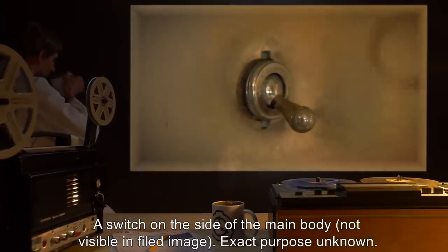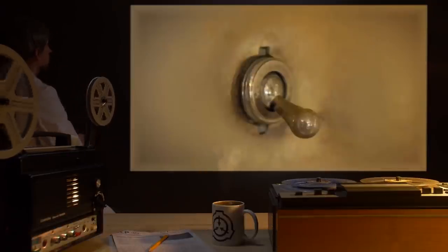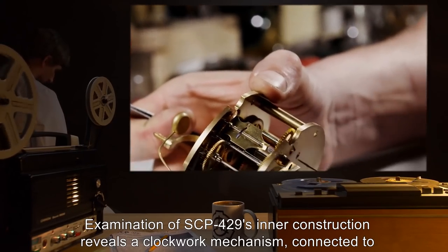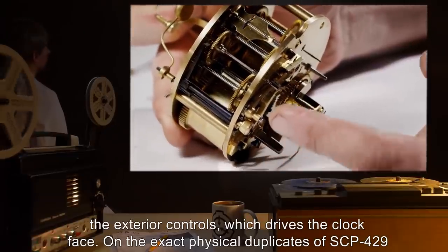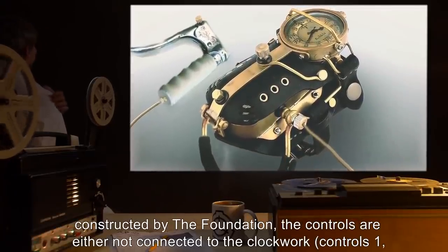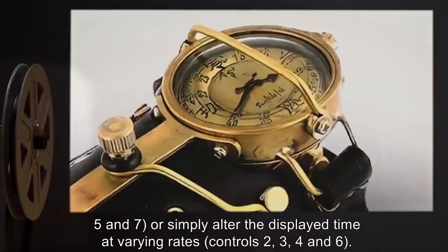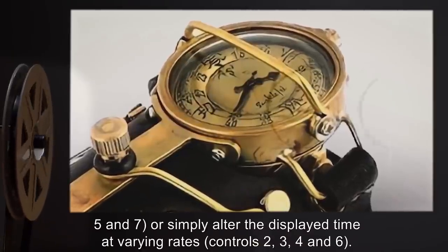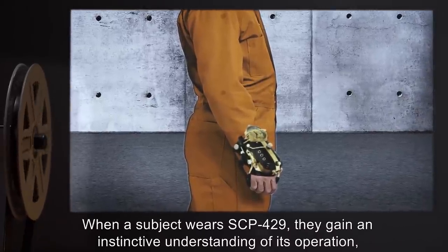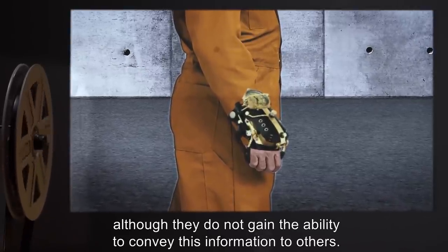Seven: a switch on the side of the main body; exact purpose unknown. Examination of SCP-429's inner construction reveals a clockwork mechanism connected to the exterior controls which drives the clock face. On exact physical duplicates of SCP-429 constructed by the Foundation, the controls are either not connected to the clockwork — controls one, five, and seven — or simply alter the displayed time at varying rates — controls two, three, four, and six. When a subject wears SCP-429, they gain an instinctive understanding of its operation, although they do not gain the ability to convey this information to others.